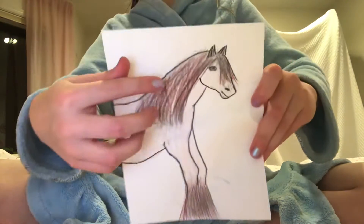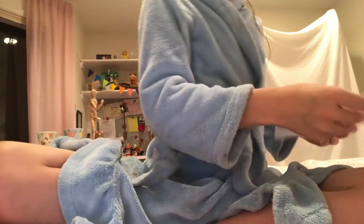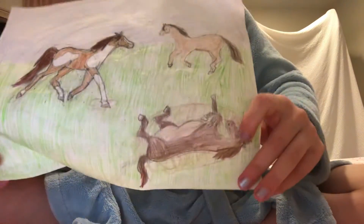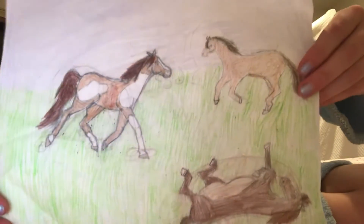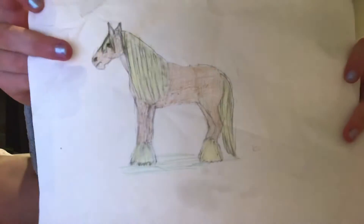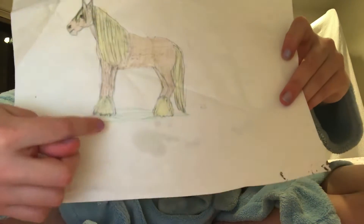This horse is a strier horse, and he has feathers. That's what the hair down here is called. And there's this one. I'm going to do this horse. This is my favorite type of horse. This is a strier horse with a long hair and feathers.